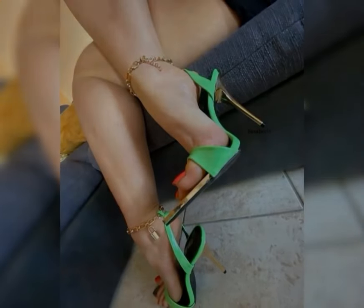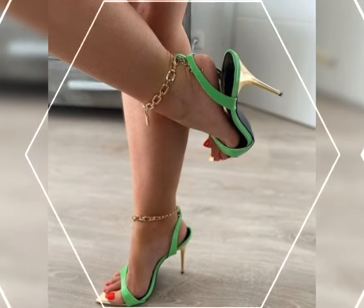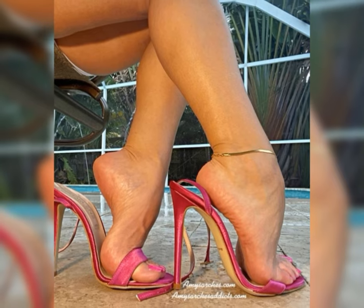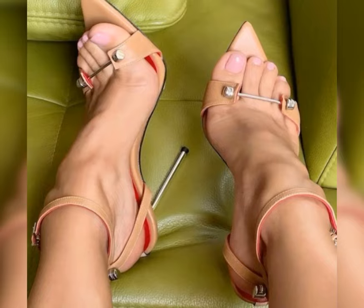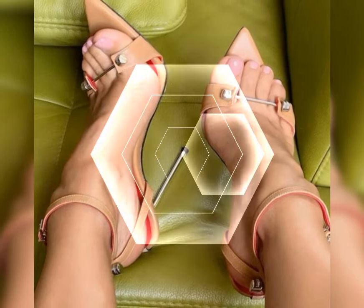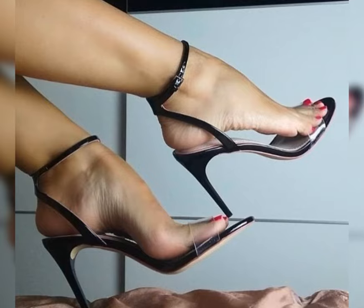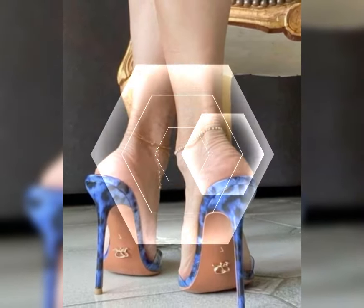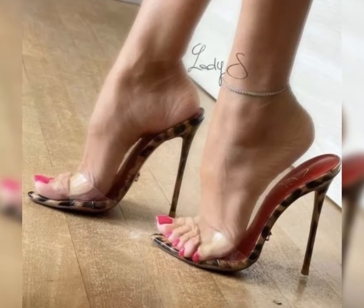Pair your pumps with a pencil skirt for a classic office look, or a cocktail dress for a night out. Stilettos can be matched with a floor-length gown for a glamorous effect, while block heels look great with everything from tailored trousers to A-line skirts.